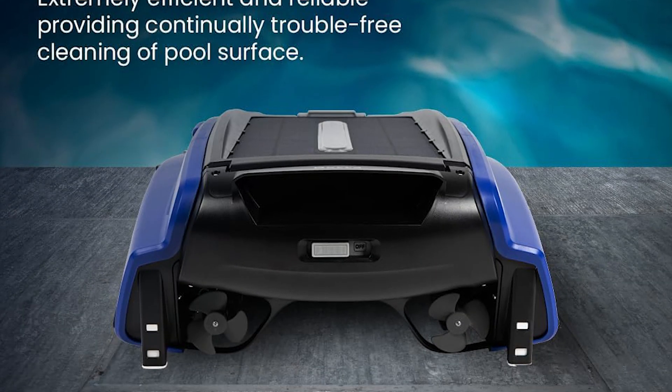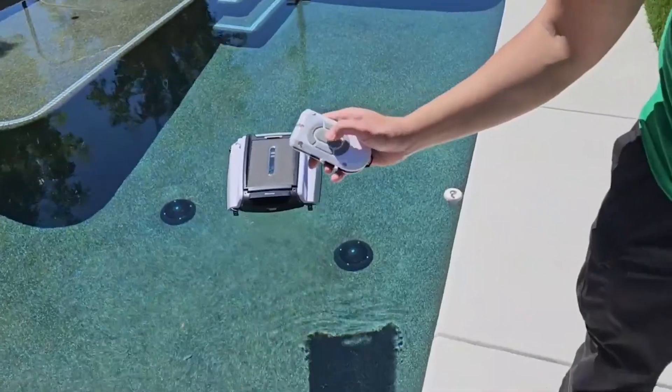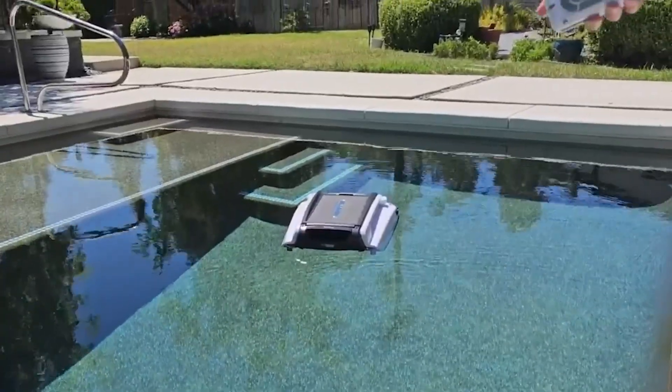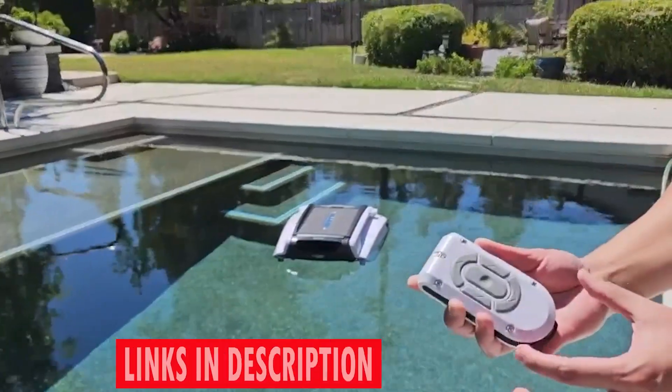Experience unparalleled cleanliness and convenience with the Better Shea solar-powered automatic robotic pool skimmer cleaner, your solution for effortlessly maintaining a pristine pool oasis, powered by the sun.